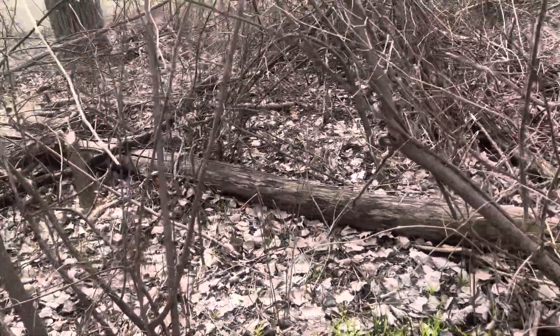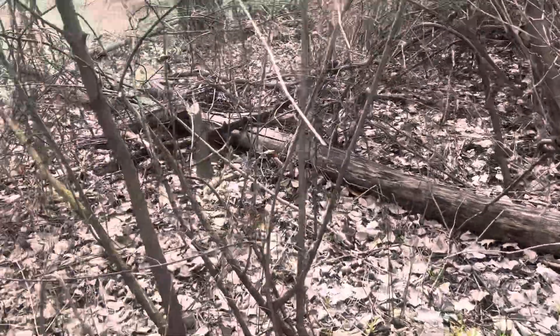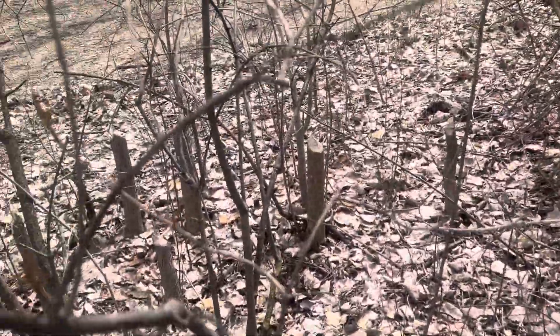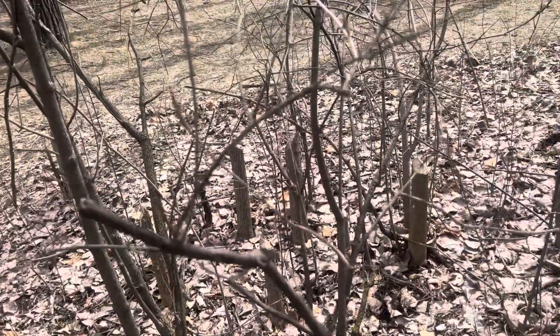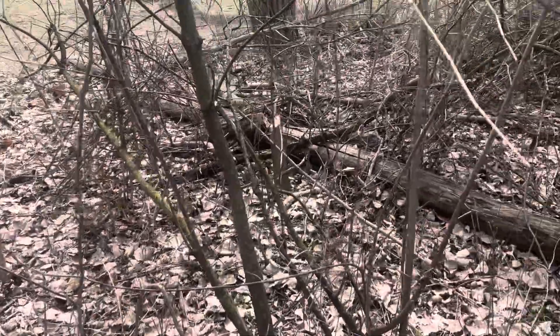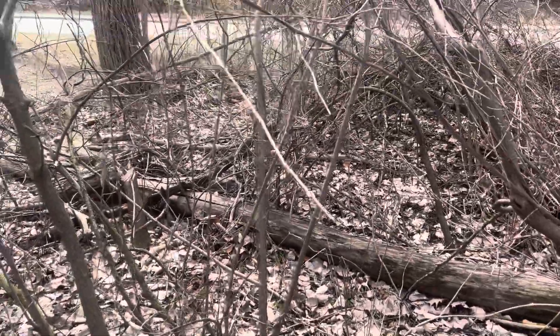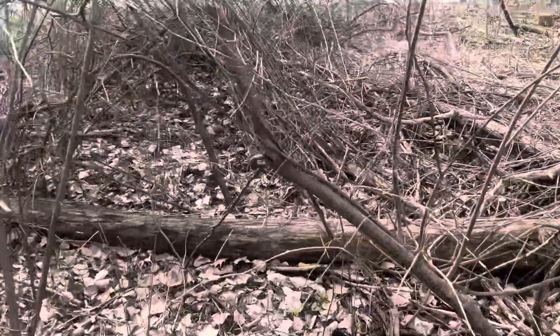We're walking through an area where we've spent quite a bit of time over the last two years. Recent beaver activity in this area has probably been going on for three years now. The beavers have been active here, and it looks like they're going after hackberries primarily. They're doing a real good job thinning them out, and there's a lot of other native stuff underneath.